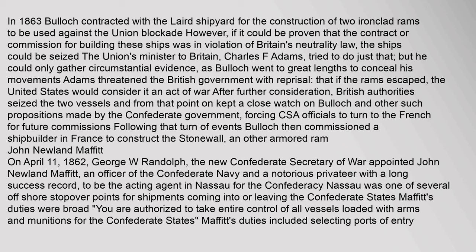In 1863, Bullock contracted with the Laird shipyard for the construction of two ironclad rams to be used against the Union blockade. However, if it could be proven that the contract was in violation of Britain's neutrality law, the ships could be seized. The Union's minister to Britain, Charles F. Adams, tried to do just that, but could only gather circumstantial evidence, as Bullock went to great lengths to conceal his movements. Adams threatened the British government that if the rams escaped, the United States would consider it an act of war. After further consideration, British authorities seized the two vessels and kept a close watch on Bullock. This forced CSA officials to turn to the French for future commissions, and Bullock then commissioned a shipbuilder in France to construct the Stonewall and another armored ram.